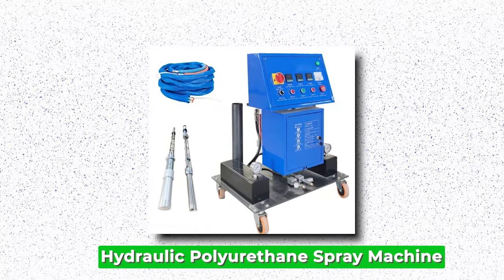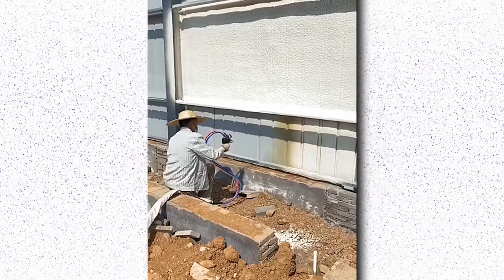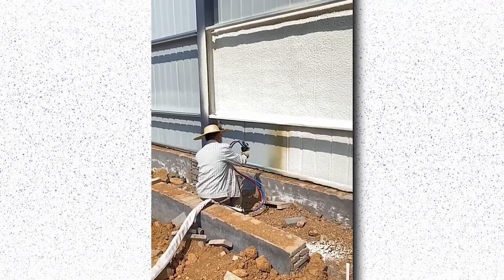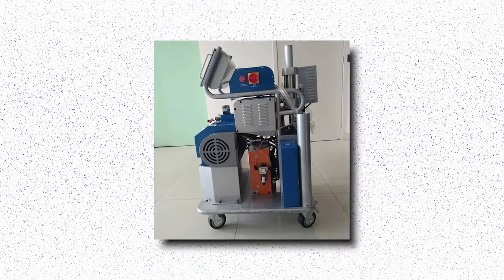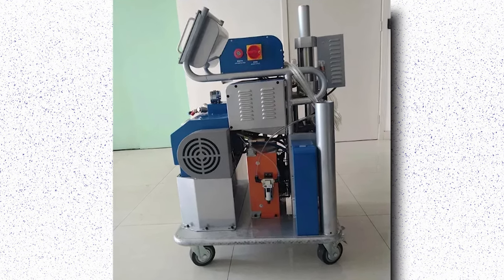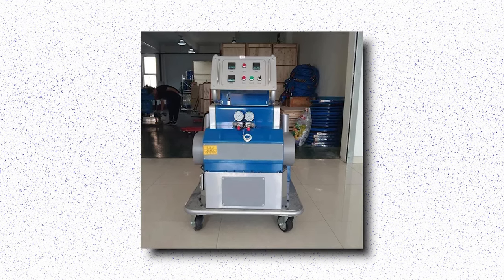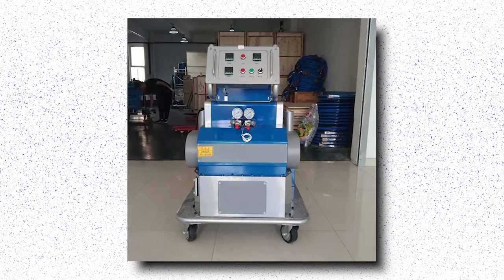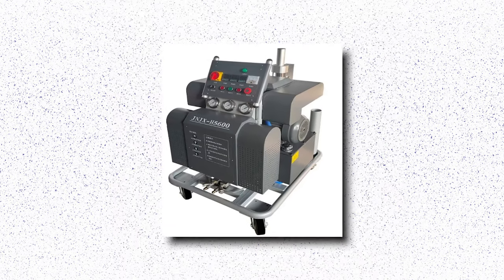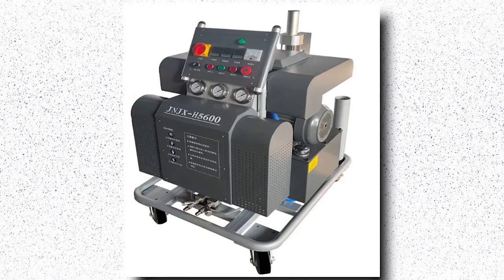Hydraulic Polyurethane Spray Machine. The hydraulic polyurethane spray machine is a cutting-edge apparatus designed for precision and efficiency in the application of polyurethane materials. Its hydraulic system ensures consistent pressure and flow control, resulting in even and uniform spraying of polyurethane foam or coating materials. This not only enhances the quality of the applied material, but also increases productivity by reducing wastage and downtime. The versatility of this machine makes it an indispensable tool for a wide range of industries, including insulation, roofing, automotive, and marine.